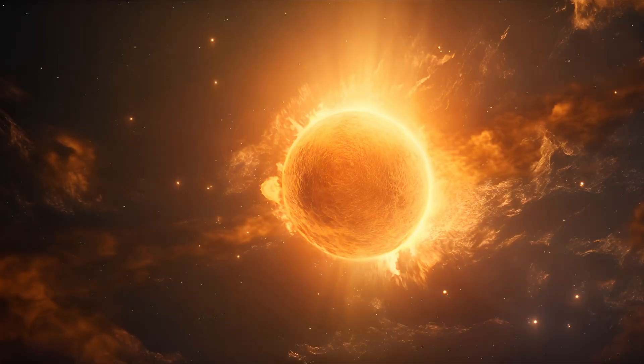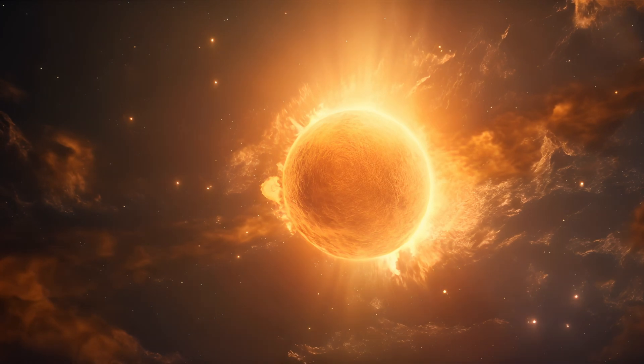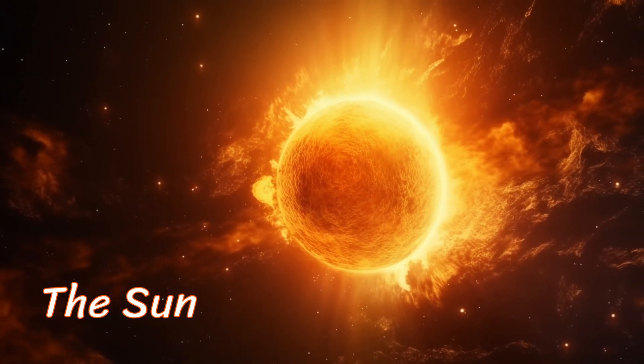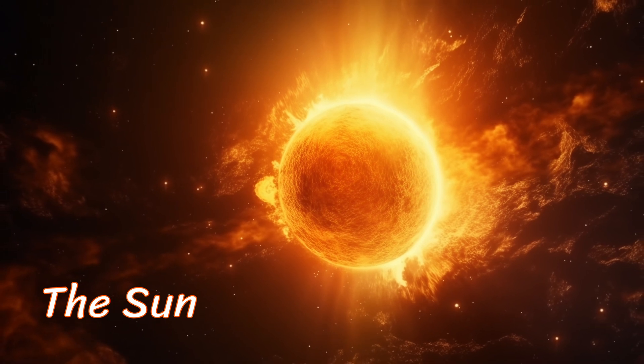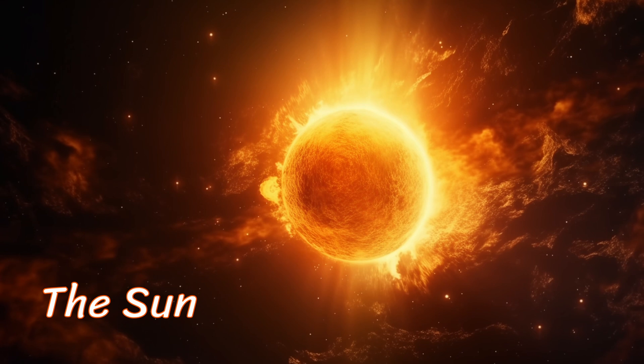Meet the Sun, our star. It's a massive ball of hot, glowing gases that provides light and warmth to our entire solar system. The Sun is like a celestial storyteller, bathing us in its radiant energy.